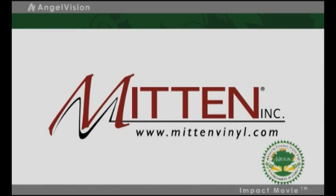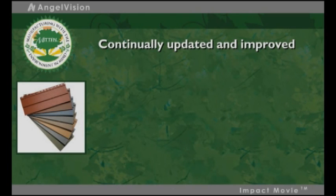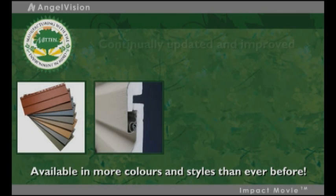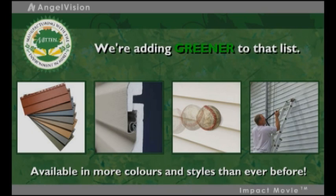At Mitten, we care very much what we leave behind for future generations. Throughout our history, we've continually updated and improved our products to make them more efficient, safer, and easier to maintain. Today, we're adding greener to that list.